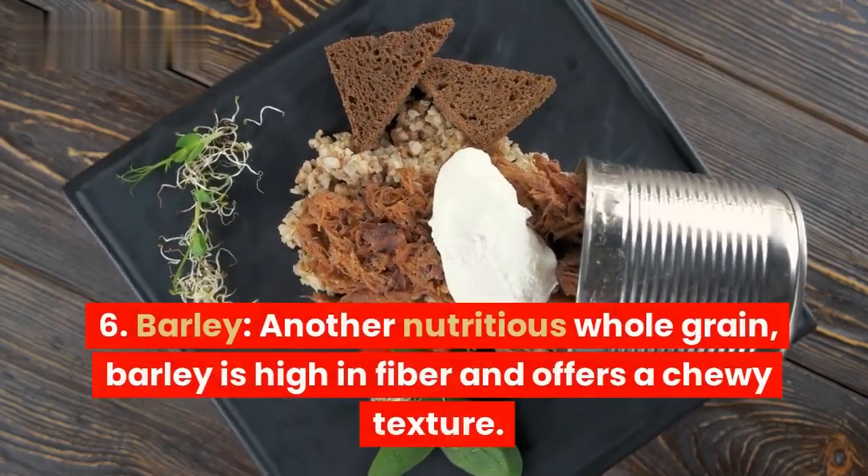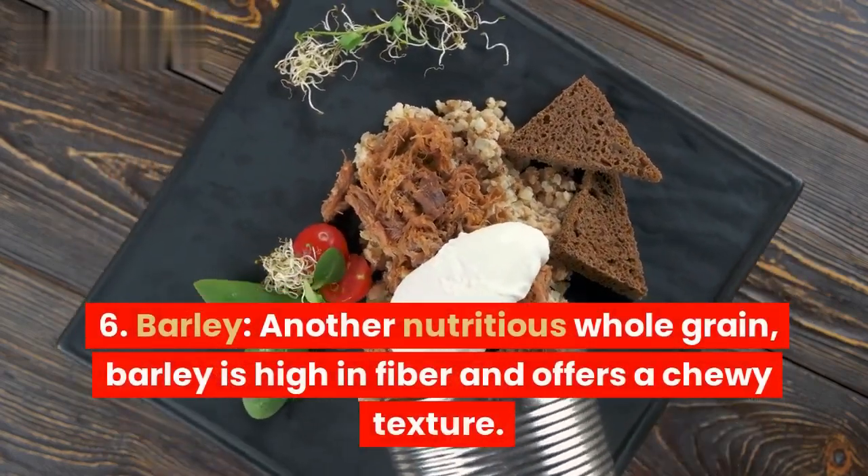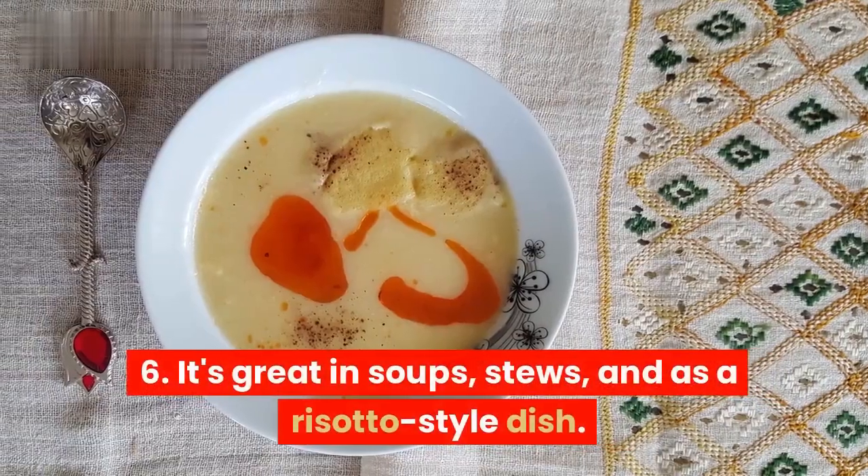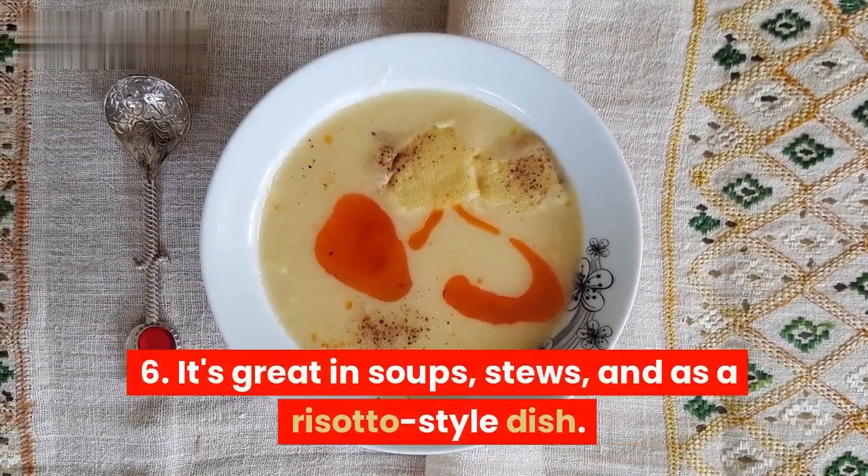6. Barley. Another nutritious whole grain, barley is high in fiber and offers a chewy texture. It's great in soups, stews, and as a risotto-style dish.